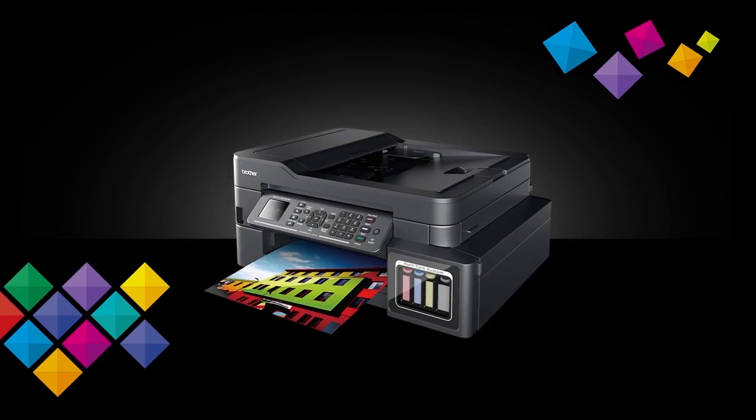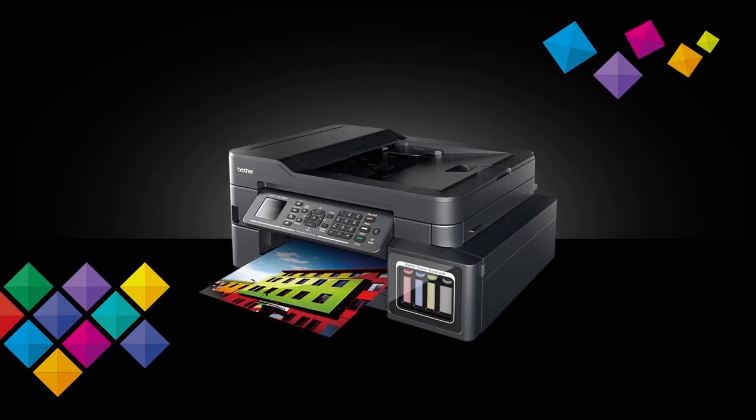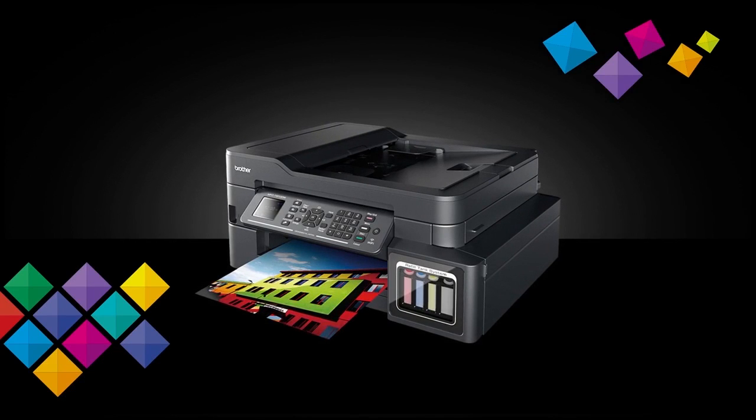Brother refill tank printers — for superior quality and efficiency every time.